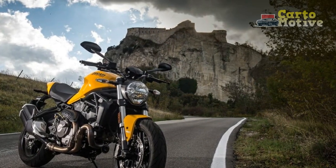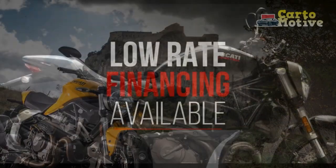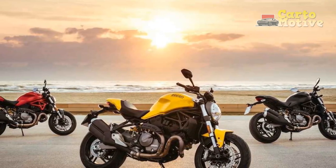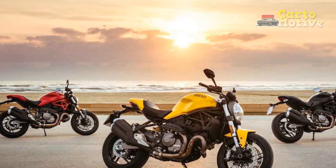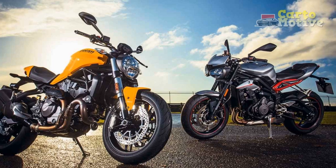Exquisite design. One of the first things that captivates you about the Monster 821 is its striking design. Ducati has managed to strike the perfect balance between a minimalist naked bike and an aggressive, muscular stance. The sharp lines, compact proportions, and signature trellis frame give it a unique and timeless appearance. The iconic round headlamp, now equipped with LED technology, adds a touch of nostalgia while delivering exceptional illumination.